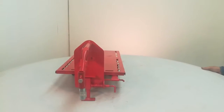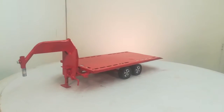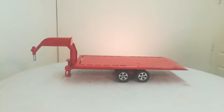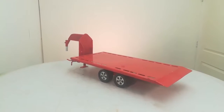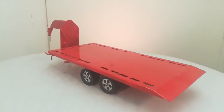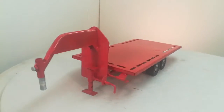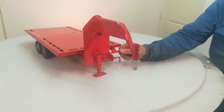We're showing off our gooseneck flatbed trailer that tilts. It does have a dovetail on it. We are making a winch for it sometime. This trailer fits on the semi or the pickup.